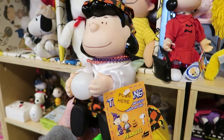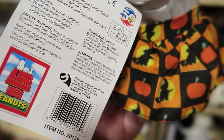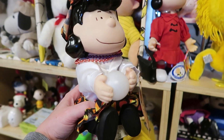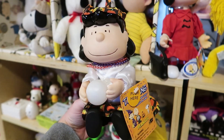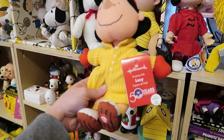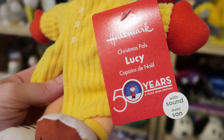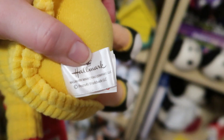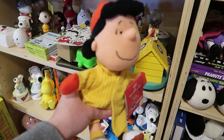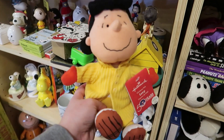Next we have this Lucy doll by Gemi, which came out in 1998 — you can see that on the back of the hang tag. On her tag it says Peanuts Copyright United Features Syndicate. In 1994 it was no longer required to have the copyright date. Next we have a Christmas Lucy from Hallmark, and you can see it says '50 years of A Charlie Brown Christmas' — so that tells you it's from 2015. On the tag it says Hallmark Copyright Peanuts Worldwide. In 2010, Peanuts was sold, so instead of saying Copyright United Features Syndicate, it now says Copyright Peanuts Worldwide.